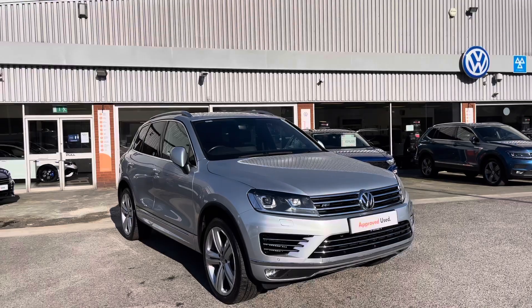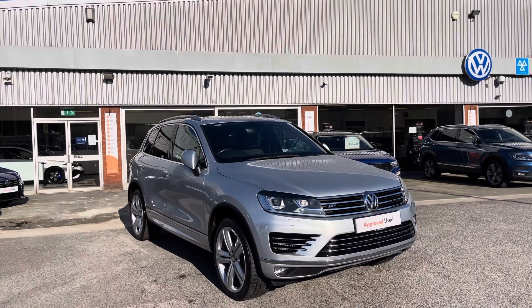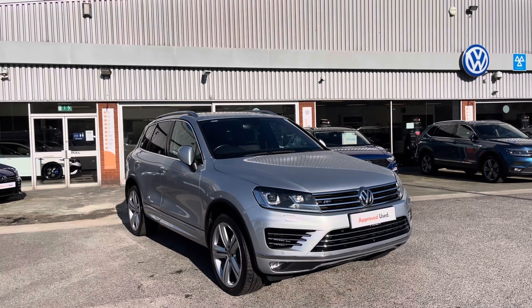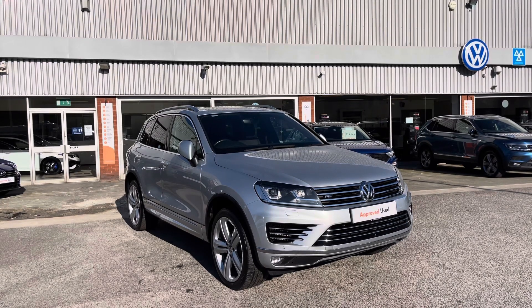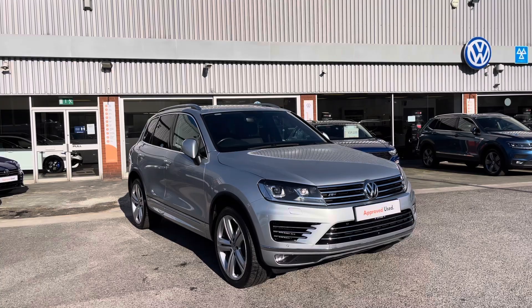Thanks for watching. This has been the Touareg V6 R-Line Plus, part of our approved used scheme that includes a minimum of two years Volkswagen approved used warranty along with flexible finance packages. To book yourself in for a test drive or to get a personalised finance quote, please give us a call on 0161 825 8520 — we're more than happy to provide more information on this vehicle.